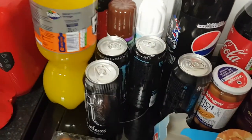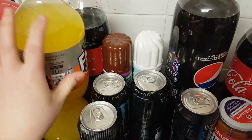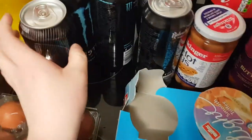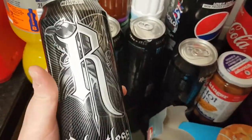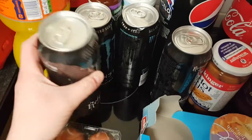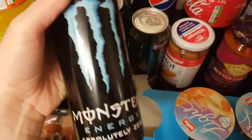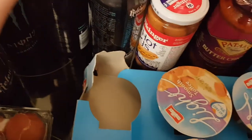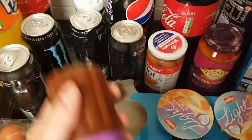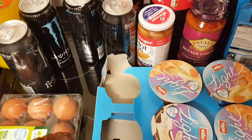Drinks-wise I've got quite a few. We've got a zero Fanta — just the normal orange one, zero sugar. Ollie's got two of these Relentless energy drinks, and I've got two of the zero sugar Monsters.